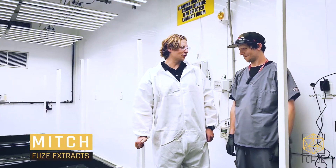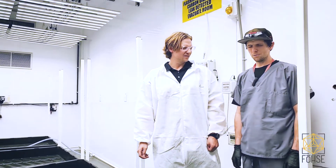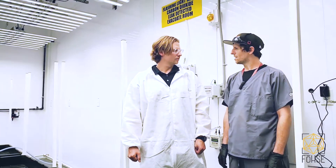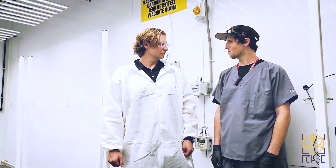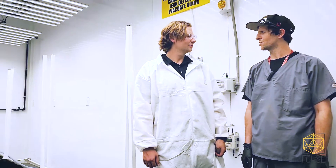We got Mesh from Fuse Extracts here, myself, Dan, both. What style growing are you guys traditionally doing? So we're doing living organic soil here. Everything's clean inputs, minimal inputs, no chemical fertilizers, pesticides, or fungicides allowed.